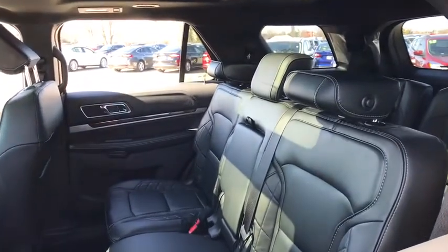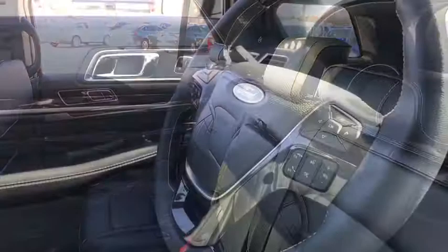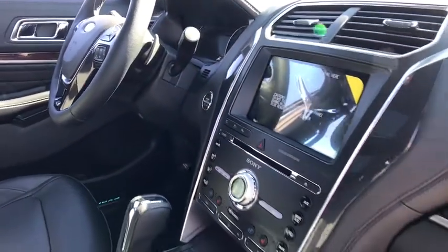CD player, fog lights, heated front seats, heated steering wheel, electronic stability control, power windows, rear window defroster, trip computer, compass, security system.